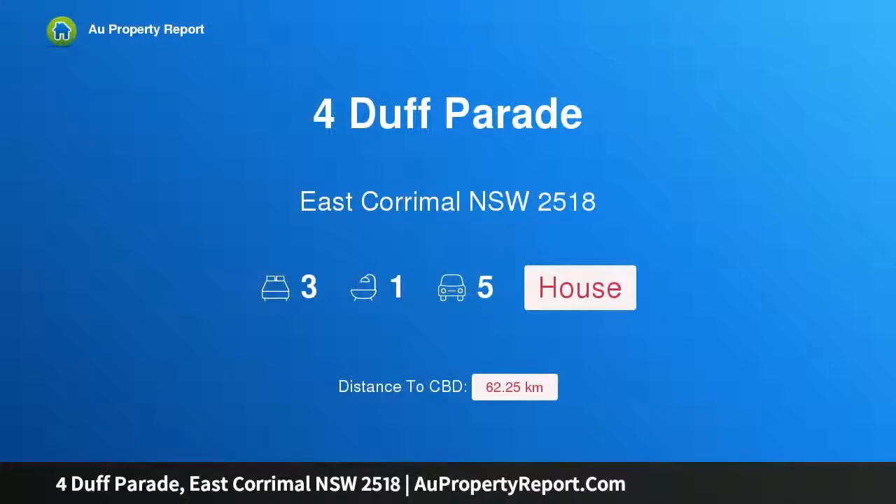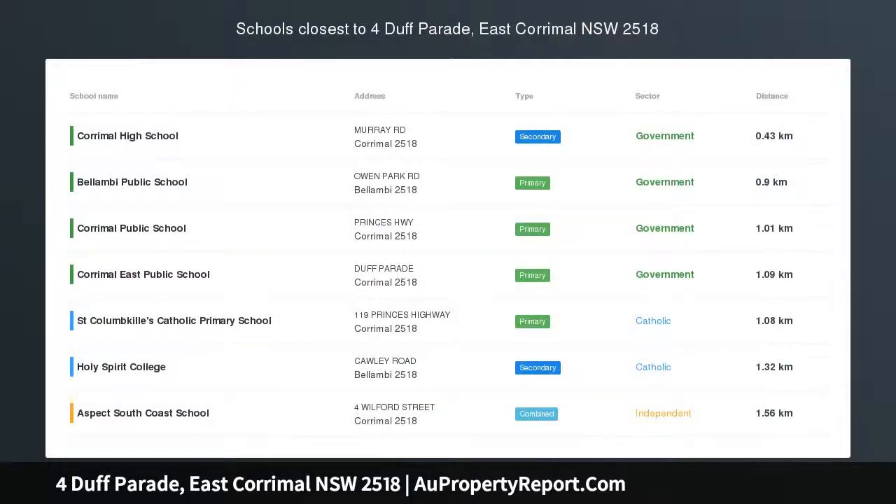Hi, I am glad to introduce property 4 Duff Parade, East Corrimal, New South Wales, 2518.